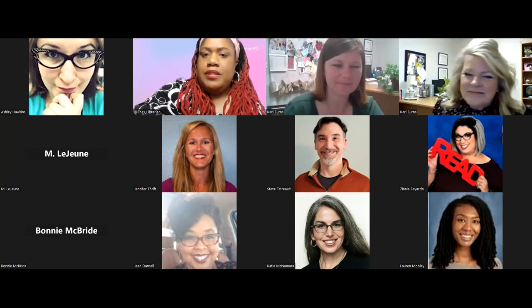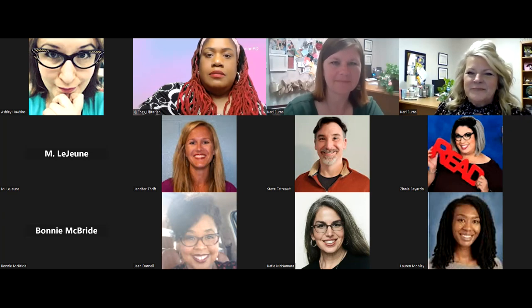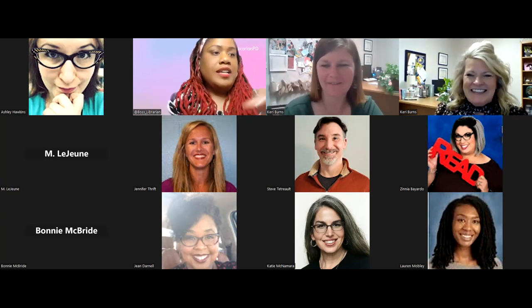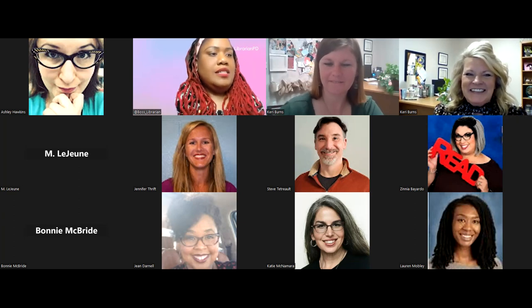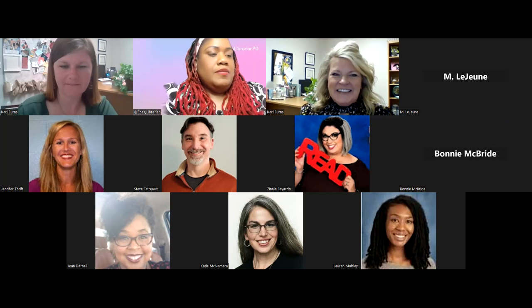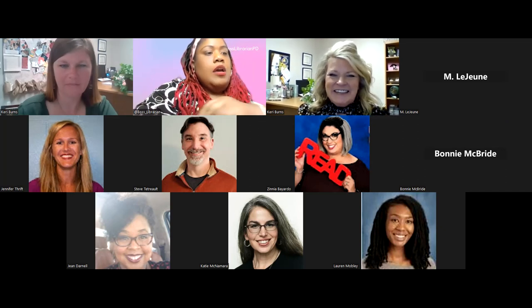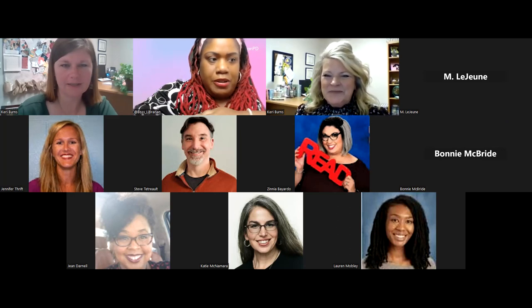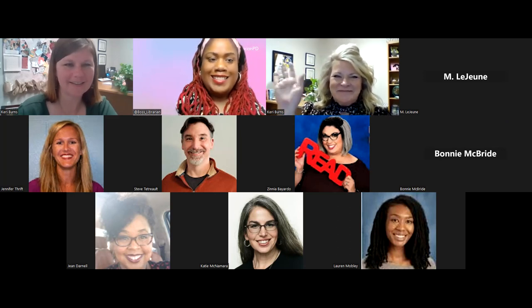Our next session is 'Make Your Library the Heart of Your High School.' I present to you Carrie Burns and Holly Hensley. Take it away, ladies.